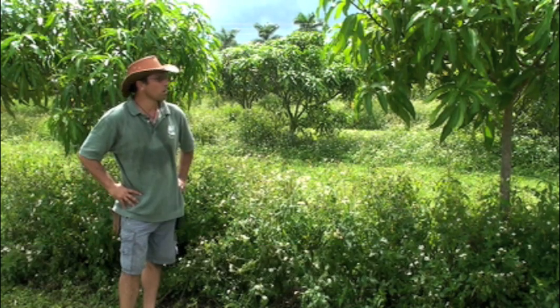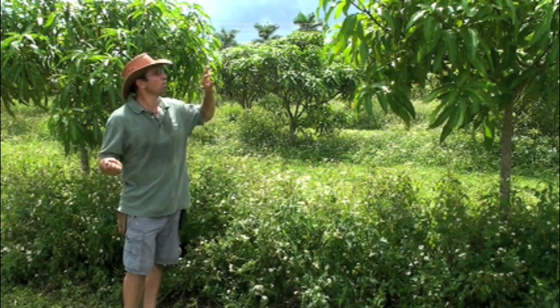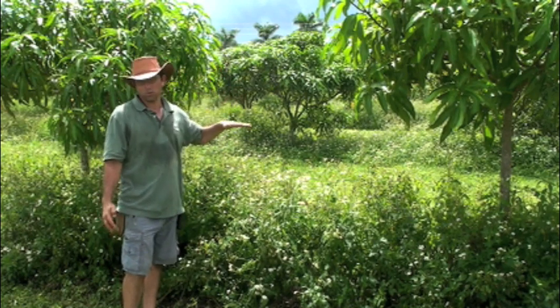Sustainability. Here at the Fairchild Farm, the way we're growing our mangoes, we're trying to optimize our resources in order to grow the best quality fruit that we can.